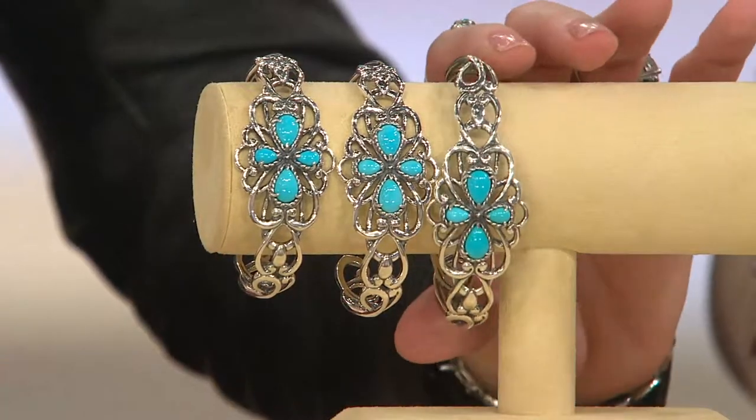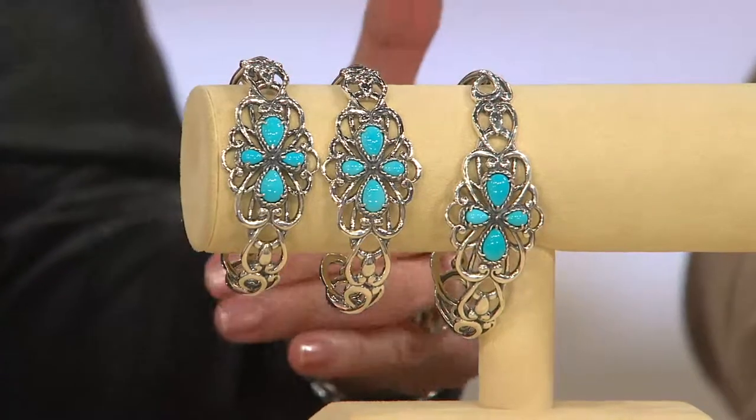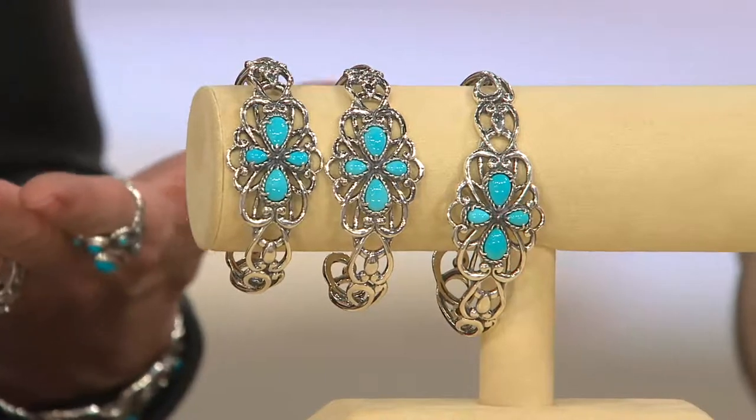A clearance price, especially in jewelry, often means that the price of the silver and the workmanship and the gems would not be able to get us back on the air at a QVC price, which was $229.